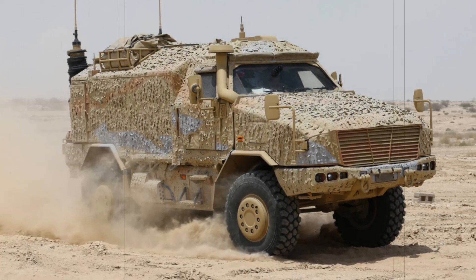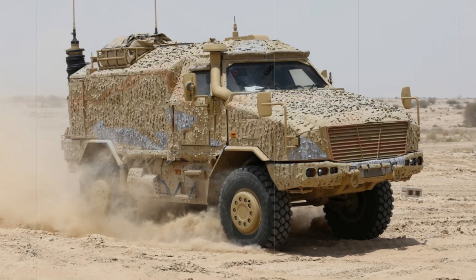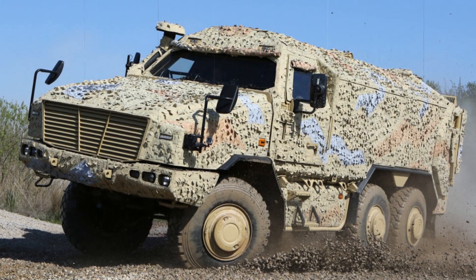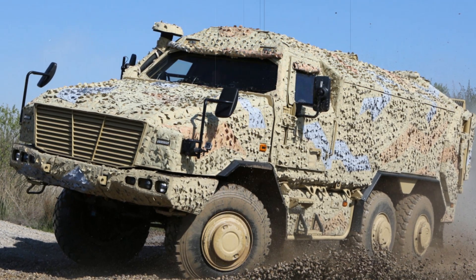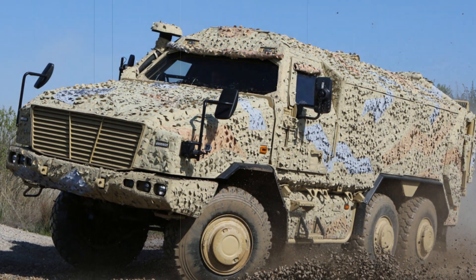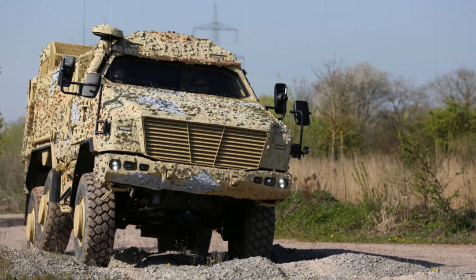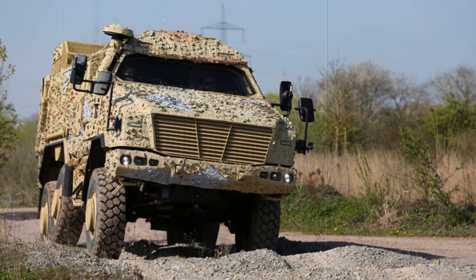KNDS has put forward its Dingo 3 armored mobility vehicle in both 4x4 and 6x6 configurations for consideration in the British Army's land mobility program. This initiative seeks to upgrade the Army's transportation and protection capabilities by integrating advanced vehicles that offer superior security and mobility. The Dingo 3 stands out as a highly capable candidate, leveraging its extensive operational history with over 1,200 units deployed in 10 different nations.